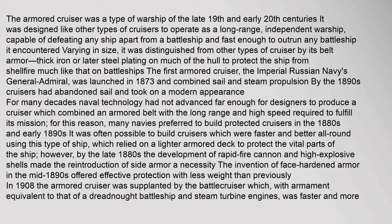The armored cruiser was a type of warship of the late 19th and early 20th centuries. It was designed, like other types of cruisers, to operate as a long-range, independent warship, capable of defeating any ship apart from a battleship and fast enough to outrun any battleship it encountered. Varying in size, it was distinguished from other types of cruiser by its belt armor.